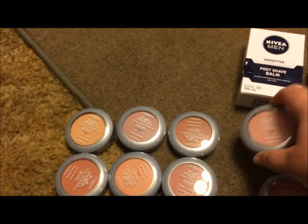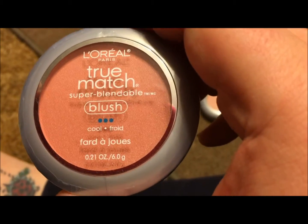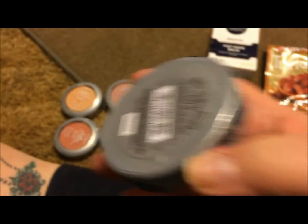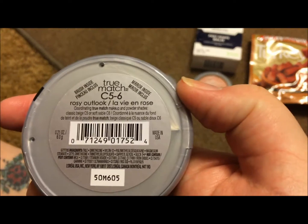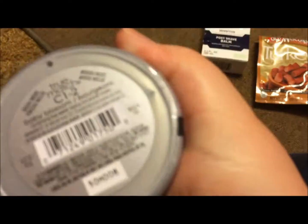Hang on, that's not the color — the color is... okay, Rosy Outlook. See, I didn't have to butcher that word and make myself seem like an idiot, I just had to turn it over. This one is Baby Blossom.